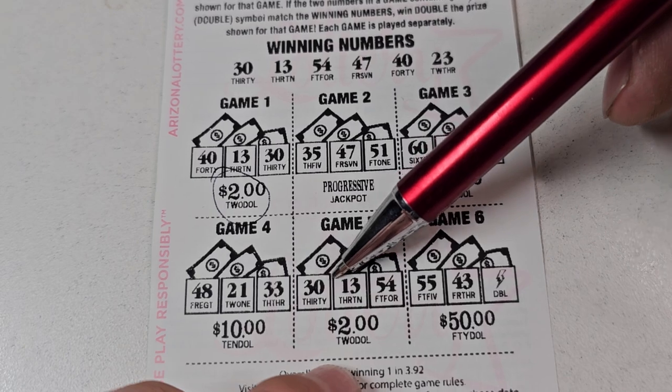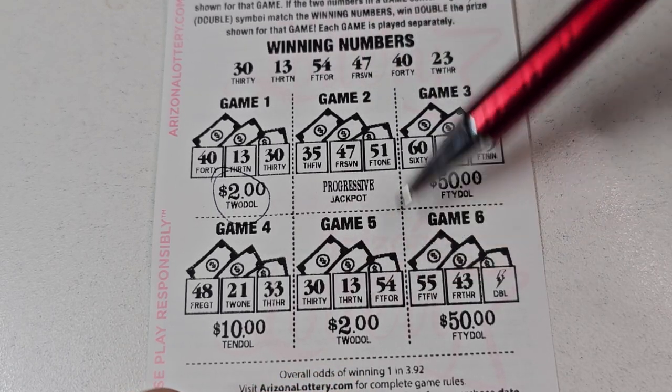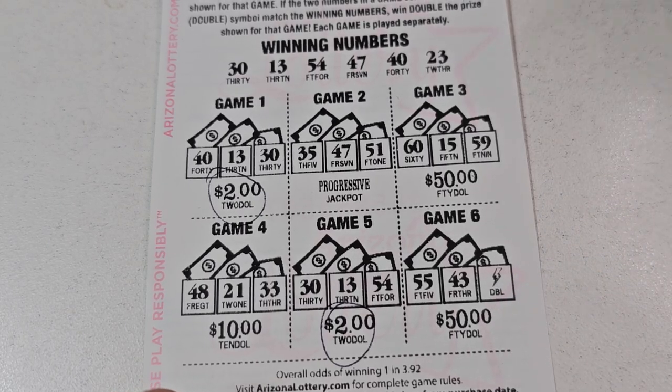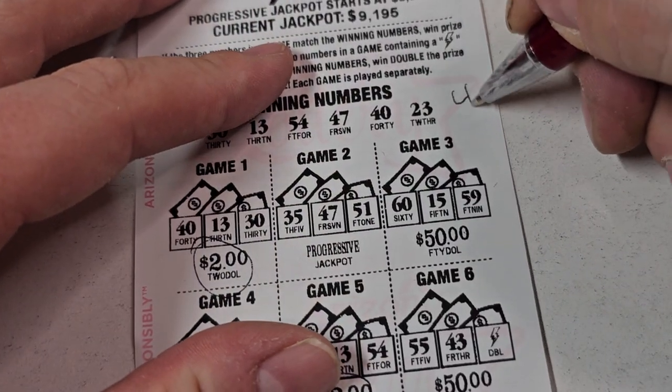60, 40, no. 48, 30, 13, 50, 54 — look at that, another two bucks! And we can't win 54 again, so that's four bucks back on the first ticket. That is a great way to start!